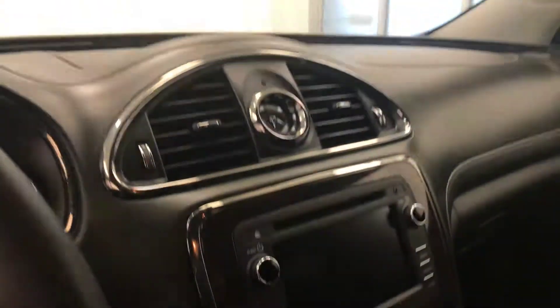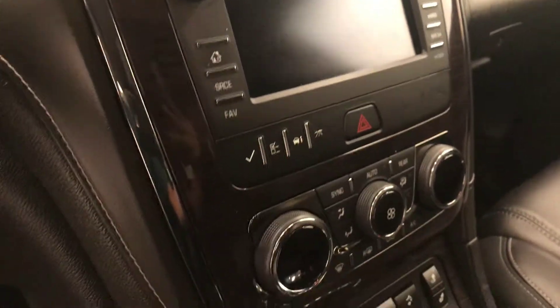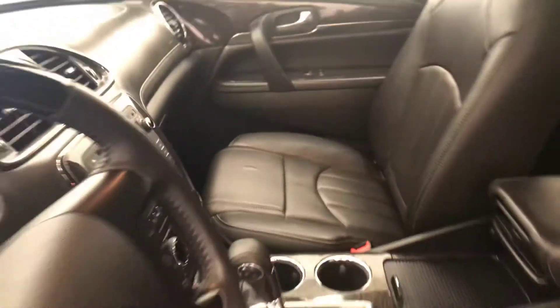Garage door opener, CD, AM, FM, XM satellite ready with USB and auxiliary support, dual zone electronic climate control with AC and heated seats, and our interior color is black.